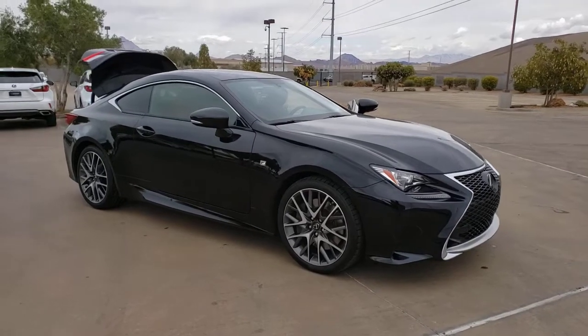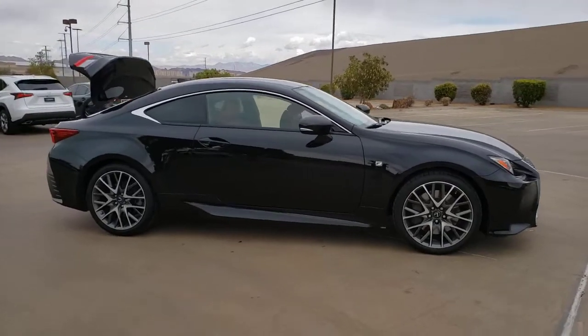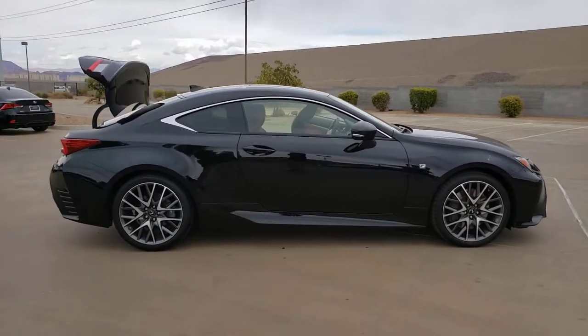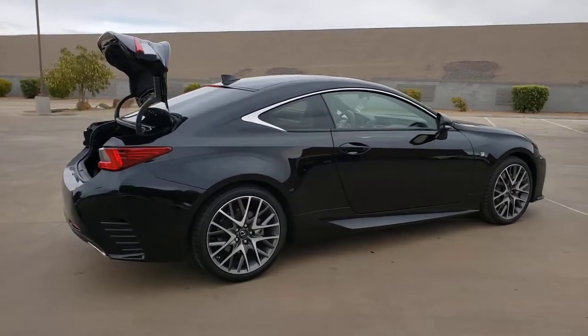You will be amazed by this 2017 Lexus RC. With less than 35,000 miles on the odometer, this vehicle provides excellent value. Answer the call to drive boldly into the future.